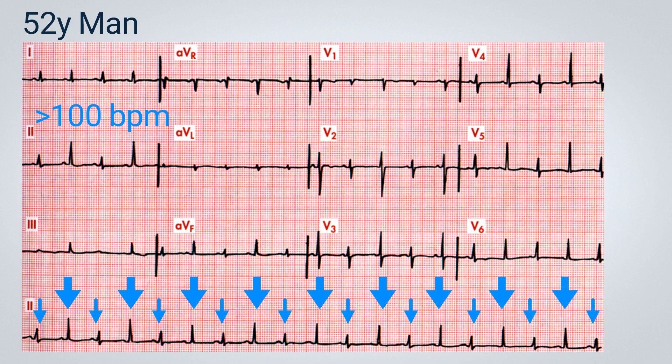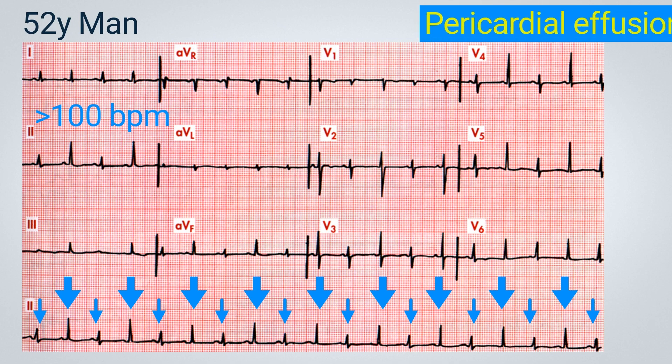This electrical alternation, especially when associated with a sinus tachycardia, suggests the presence of a pericardial effusion. We have what is called a swinging heart — it appears to be floating within the pericardial sac, which is filled with fluid. As the heart beats, it changes its position within the pericardial sac, sometimes moving away from and sometimes approaching the electrodes. This results in the observed electrical alternation, or beat-to-beat variation. This electrocardiogram is highly suggestive of a pericardial effusion.